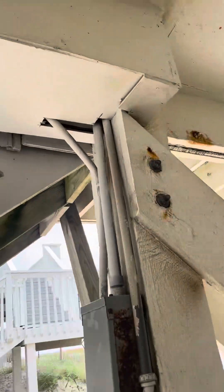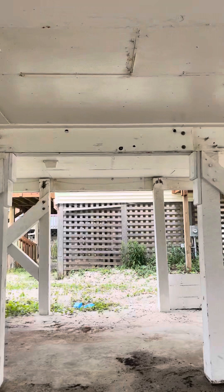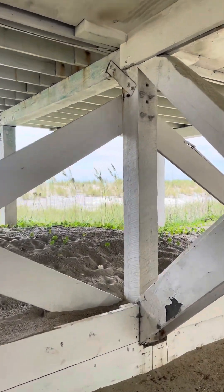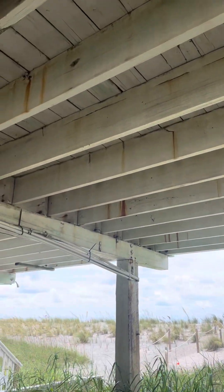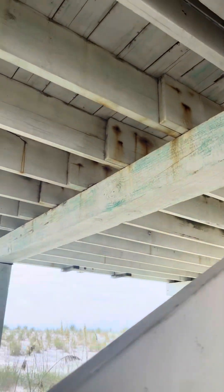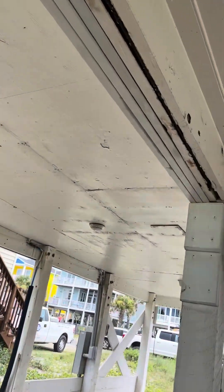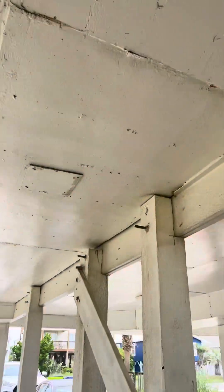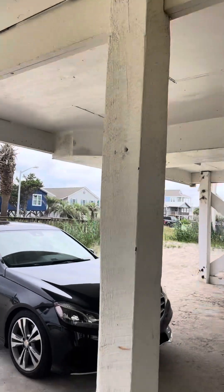Underneath here it looks pretty solid — a little dirty, could use a pressure washer, but that's typical of what you're gonna find on the oceanfront. Let's see up underneath the deck. Everything else seems to be in pretty good shape.